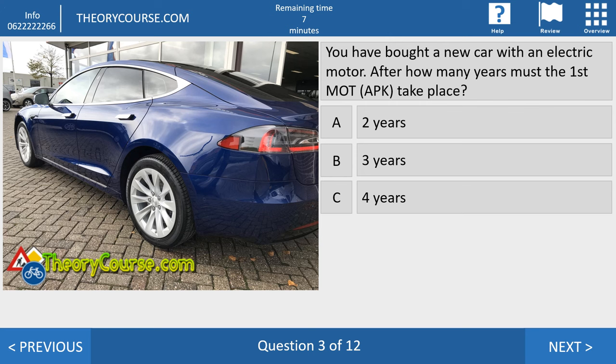Question number three. You have bought a new car with an electric motor. After how many years must the first MOT, or APK as the CBR calls it, take place? Answer A — after 2 years, answer B — 3 years, or answer C — 4 years? The right answer is C — 4 years. If you have a car with an electric motor, the first APK is after 4 years, then every 2 years after that — at 6, 8 years, and so on. This schedule applies to cars with an electric motor or a gas-oil motor; a diesel motor has different rules.